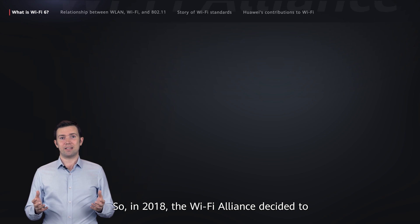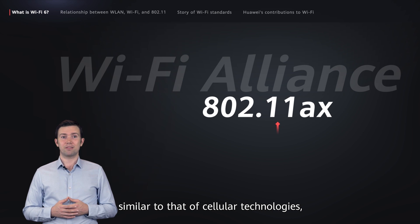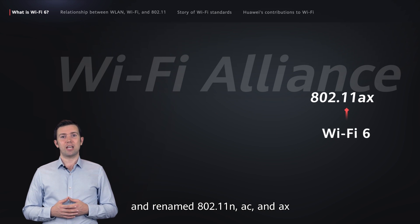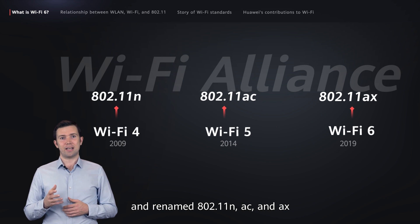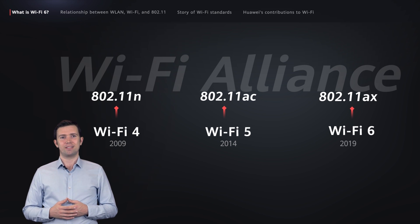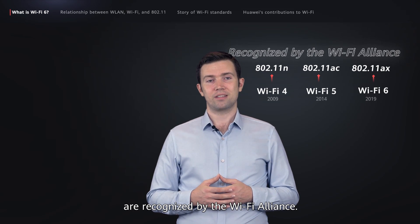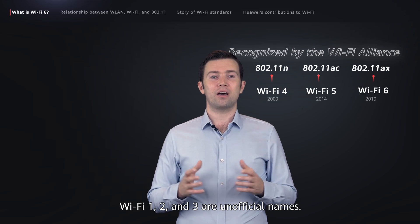So in 2018, the Wi-Fi Alliance decided to adopt a new naming convention similar to that of cellular technologies, and renamed 802.11n, ac, and ax as Wi-Fi 4, 5, and 6, respectively. Note that only Wi-Fi 4, 5, and 6 are recognized by the Wi-Fi Alliance. Wi-Fi 1, 2, and 3 are unofficial names.